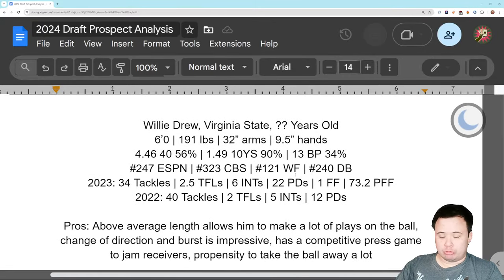Next up, we have Willie Drew — small school guy, Virginia State, the Spartans. Six feet tall, 191 pounds, 32-inch arms, so he's got good size actually. Nine and a half inch hands. Testing: mediocre 40, but a really good 10-yard split, so the acceleration's nice. Bench press was kind of whatever.